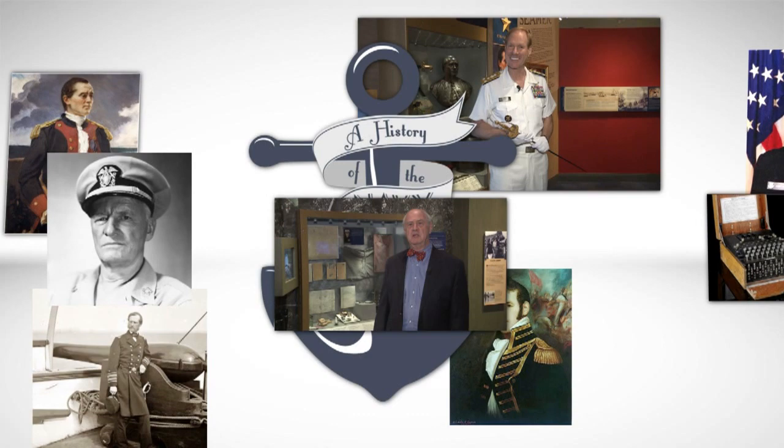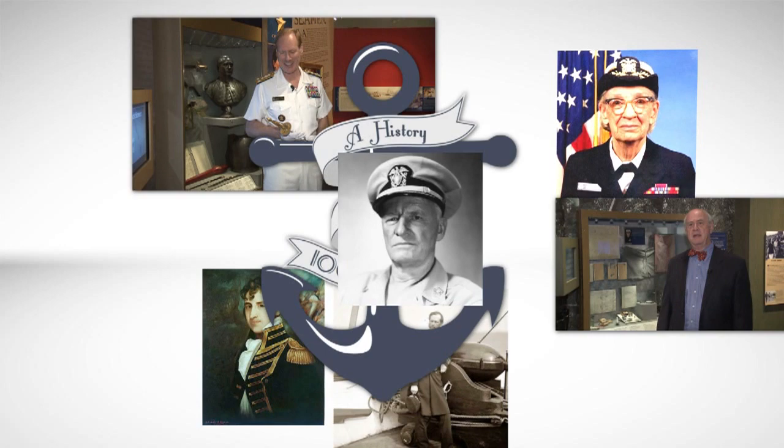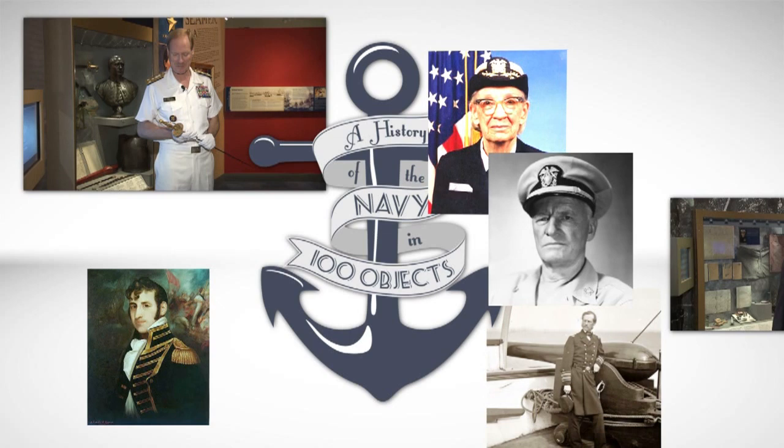At the end of the series, QR codes will be placed on each object so that upon your own visit to the Naval Academy, you too will be able to see the objects of this series, accompanied by your own personal narrative of their place in the Navy's history. And with that, we begin our story.